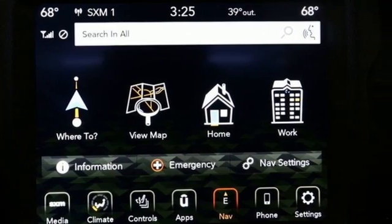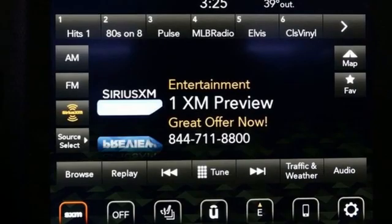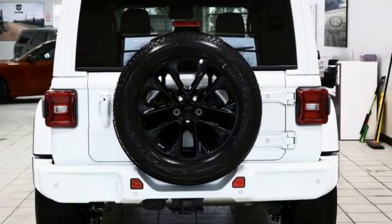Automatic transmission. Dual zone climate control. Integrated navigation system with voice activation. Rear parking sensors. Voice activated climate controls.